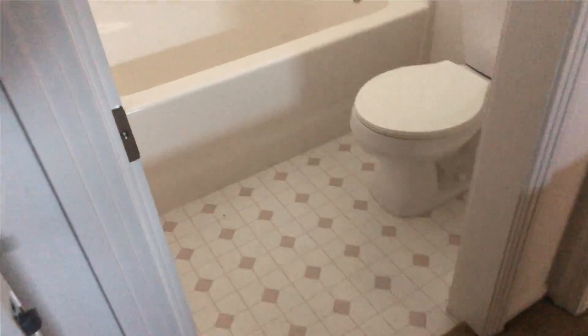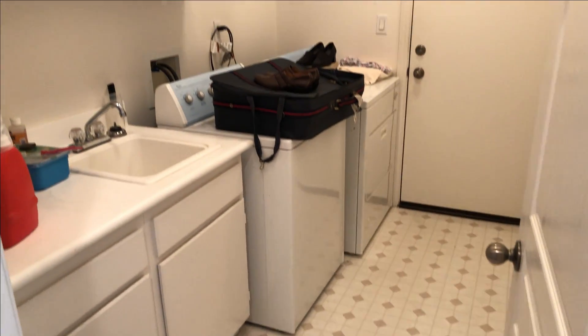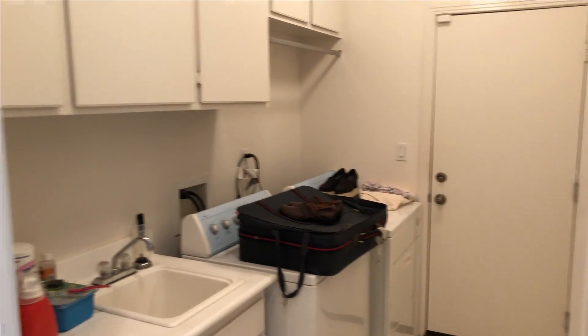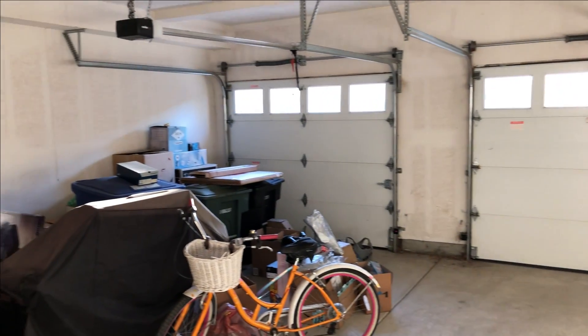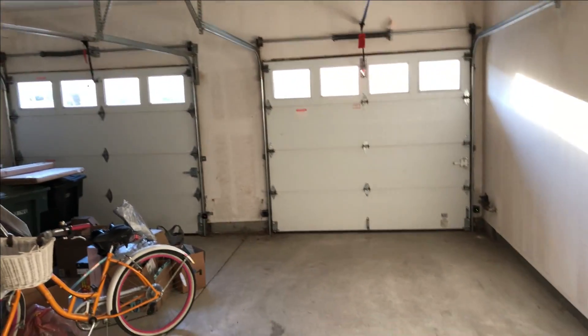The downstairs bathroom is very basic but it does have a full shower so it can be used by guests or other people staying at the home. The laundry room is right next to the garage and the washer and dryer will be included. The garage is the ideal place to store all of the owner's previous belongings when preparing for the sale.